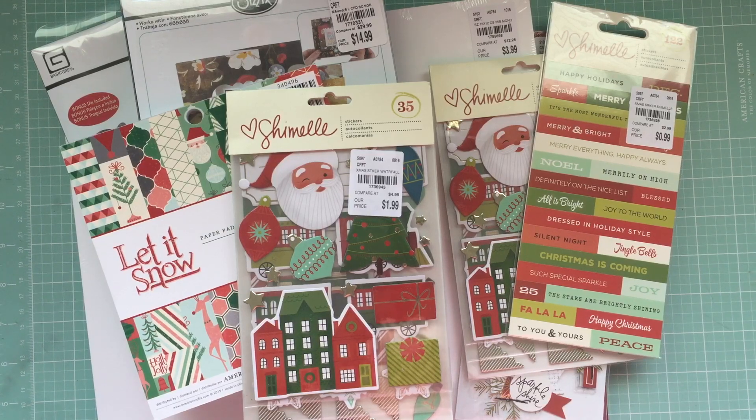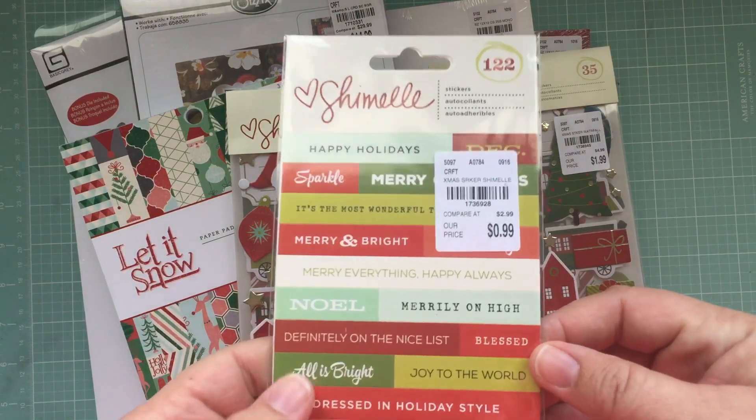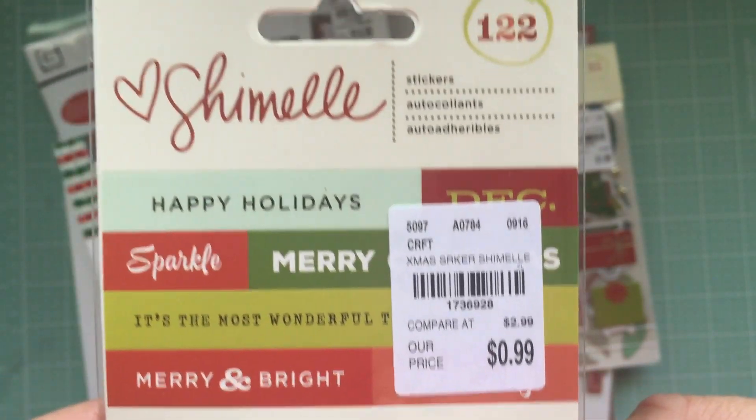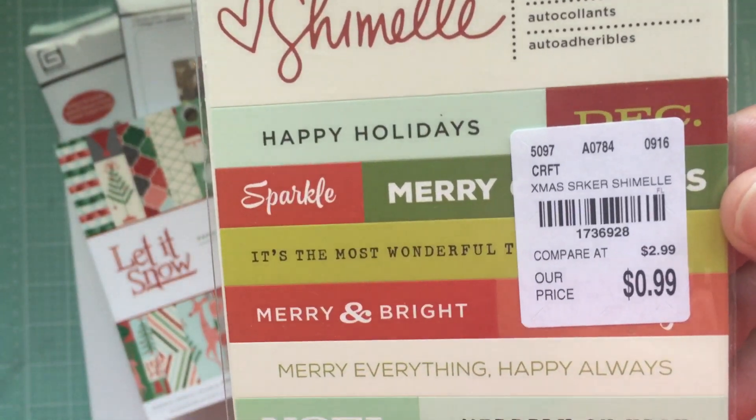As always, the link with the phone number to call Tuesday Morning will be in the description bar below. So this is some Kaisercraft that I found — some stickers.